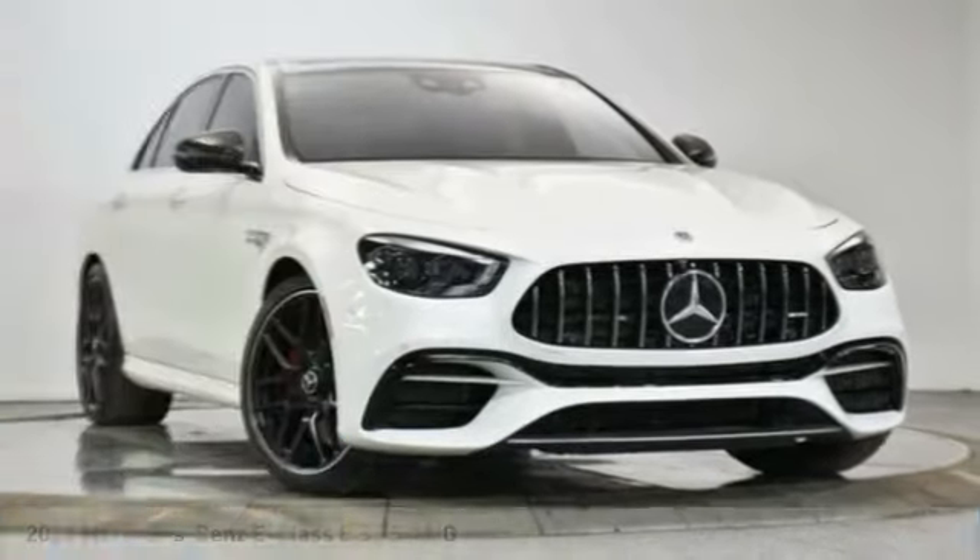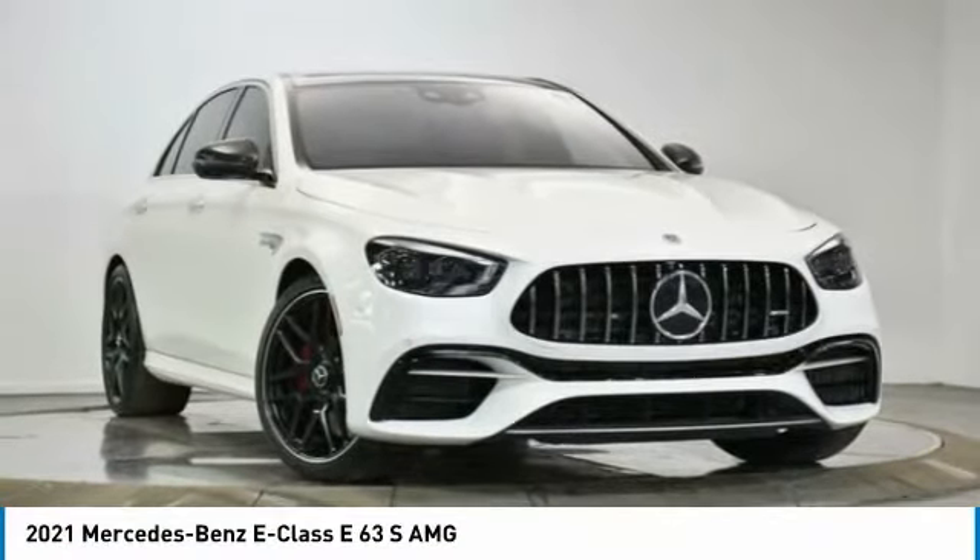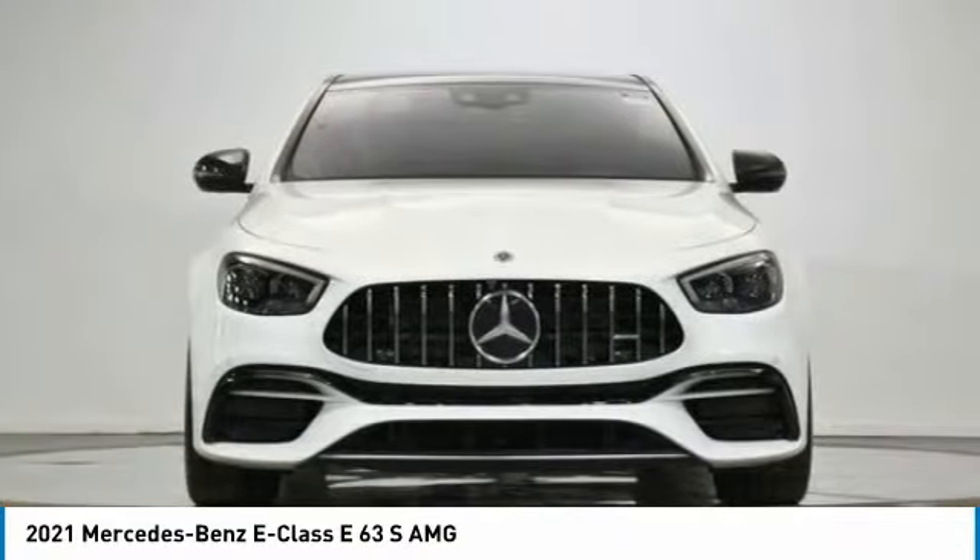Take a look at the 2021 E-Class. Some predict the future. We prefer to build it.